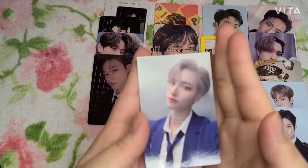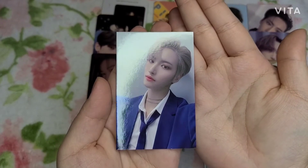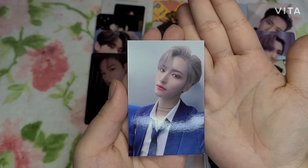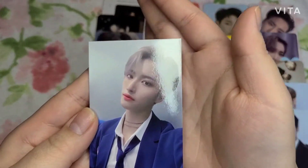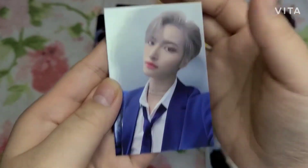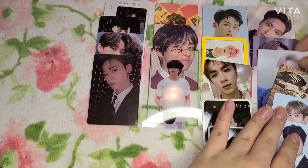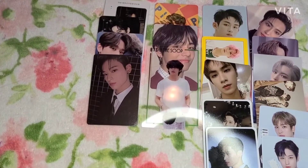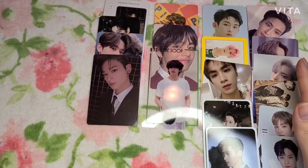Oh, this one is the other photocard that was missing — yes! Is it focusing on him? He looks so beautiful — do you guys see that? He's so beautiful, oh my goodness. Let me put him next to the others. Alright, we've gone halfway — let me check what else I have. About two more left!